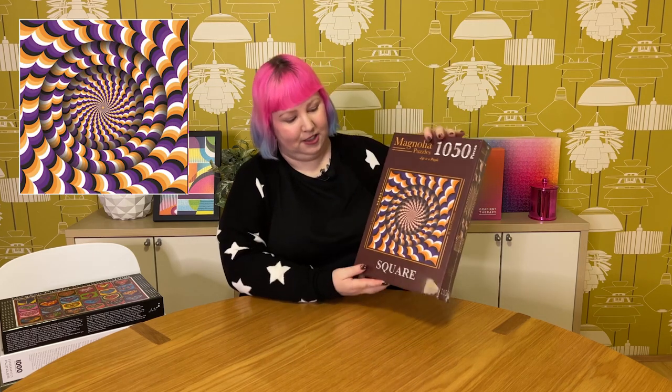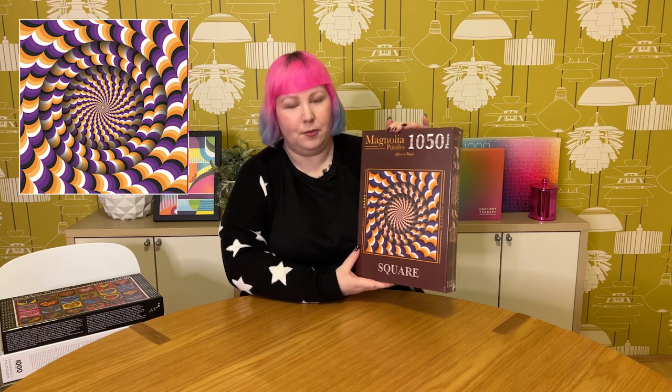Then we have one more from Magnolia Puzzles — this one's actually a square puzzle with 1,050 pieces and it's called Optical Illusion. It's this very trippy crazy optical illusion puzzle. I'm thinking about doing a video on this one. I don't know how I'm going to do it and let's hope it doesn't make me feel motion sick, but if you stare at it it looks like it's moving. It's pretty cool and very trippy. I don't really have anything like this in my collection, so I thought it'd be fun to grab — it's going to be pretty tricky to put together but I think it'll also look really awesome once it's done.